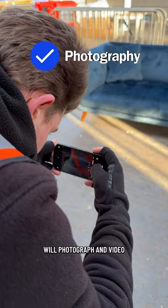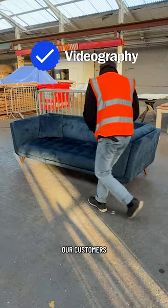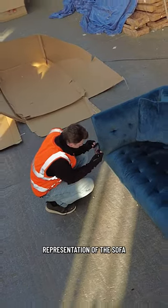Next up, the photographer team will photograph and video all of our sofas to make sure our customers are getting an exact representation of the sofa they are buying.